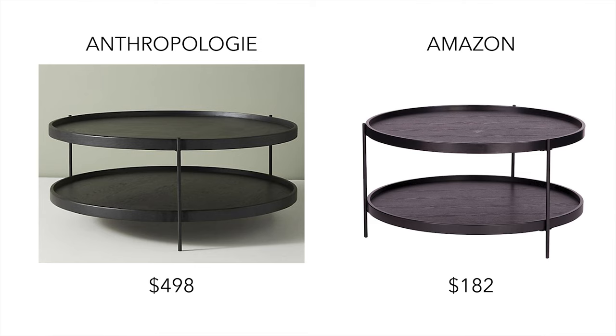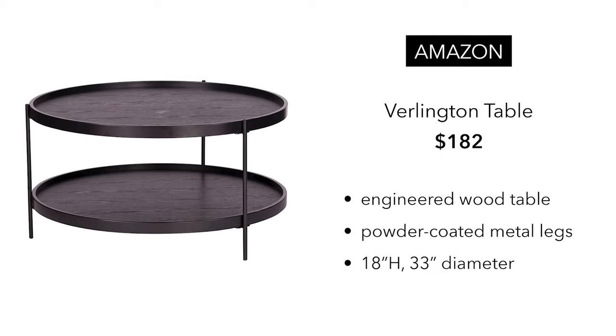It's kind of a sexy table, honestly. For that table, I found a dupe on Amazon for $182, which I think is a really great deal. Let's take a look at the Amazon one. It's called the Burlington table. It is engineered wood, so you're not going to get the solid oak, but you are going to get basically the same dimensions. This one's going to be a little bit taller, and the diameter will be a little bit smaller, and you're also going to get the black metal legs.